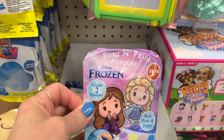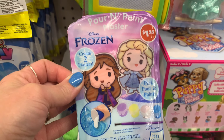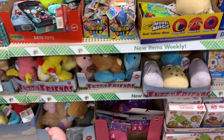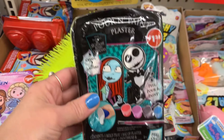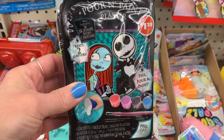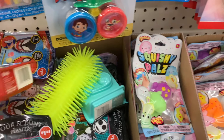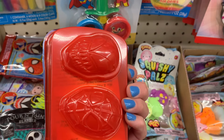Oh, this looks new — it's a little jewelry set. And I also have this corner over here. That's kind of cool: pour and paint blaster. It's kind of cool.